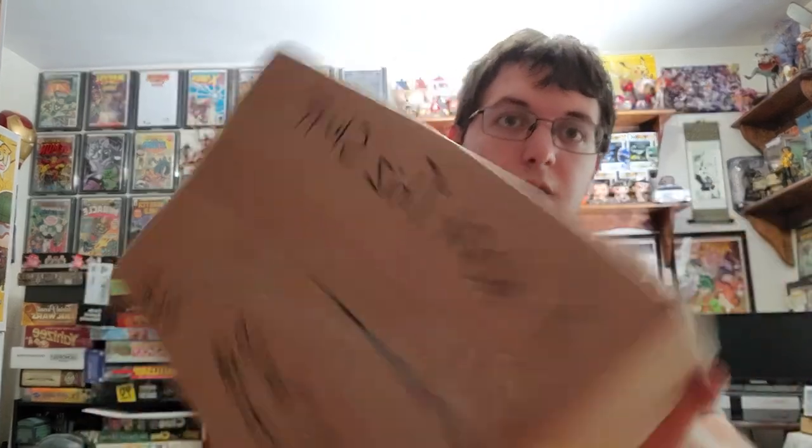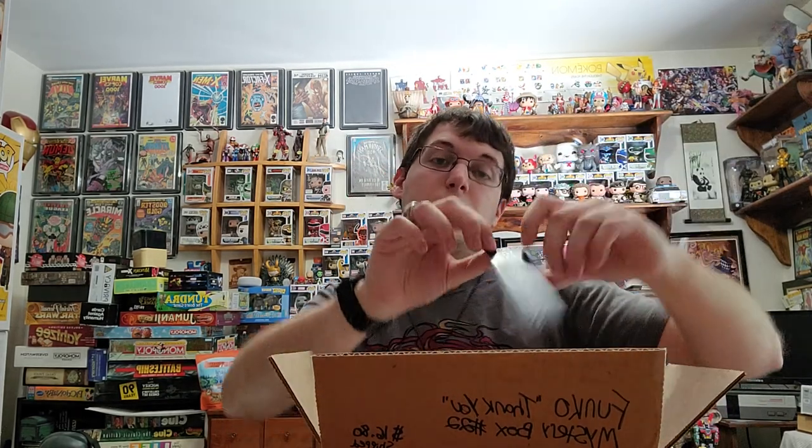This next box is from this place called I Want Dis Stuff — dis with a Z. This was their Funko Thank You Mystery Box number 22. I paid $16.80 for two pops. Let's see what we get in here. There's a BN Dotson Entertainment sticker and a sticker for I Want Dis Stuff dot com. Go visit them — I'll put those links in the comments. Now let's see what we get.